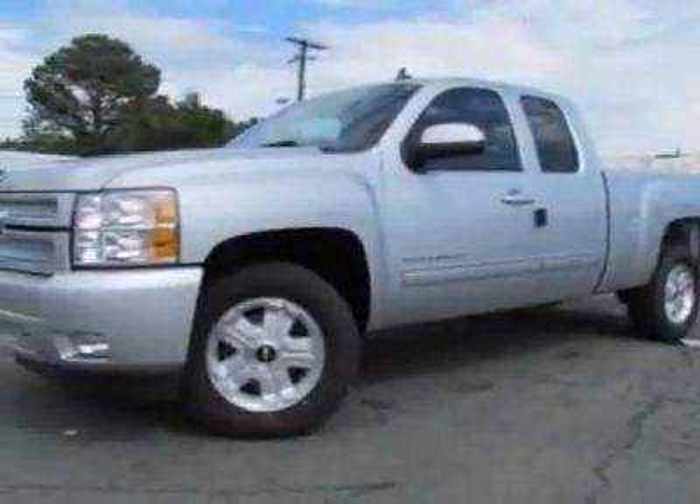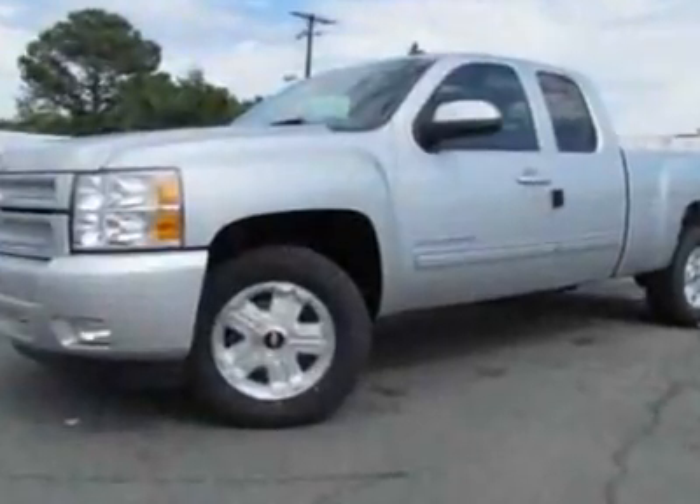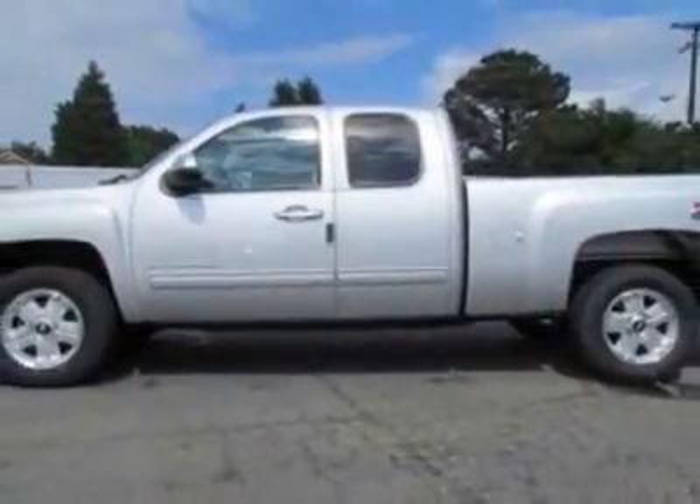Take a look at this new 2012 Chevrolet Silverado 1500. For your protection, this vehicle has a full factory warranty. This vehicle gets an estimated 13 miles per gallon in the city and an estimated 18 on the highway.